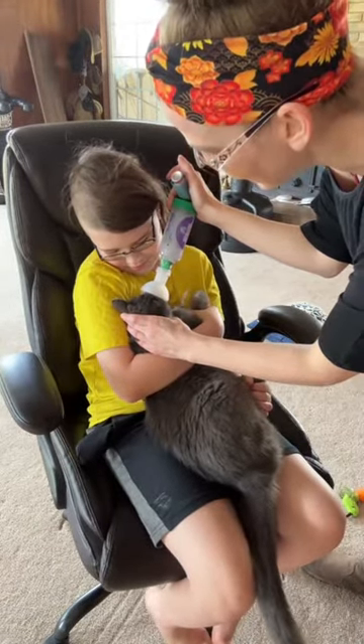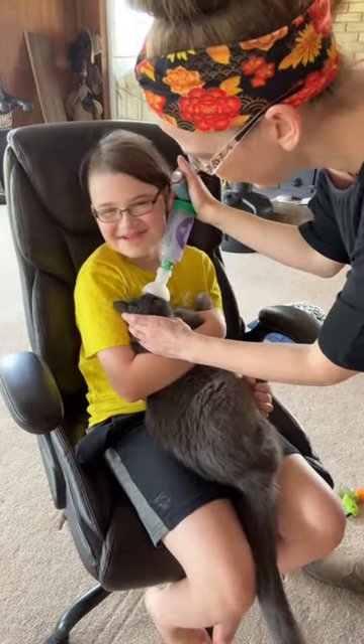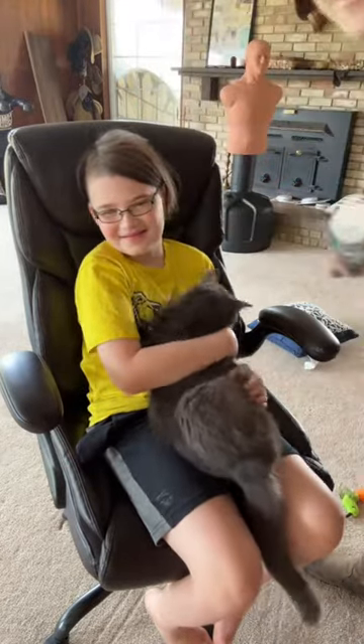Yeah, he quit purring — he's not happy with me. But now we're all done, and we have successfully administered an inhaler treatment to our kitty cat.